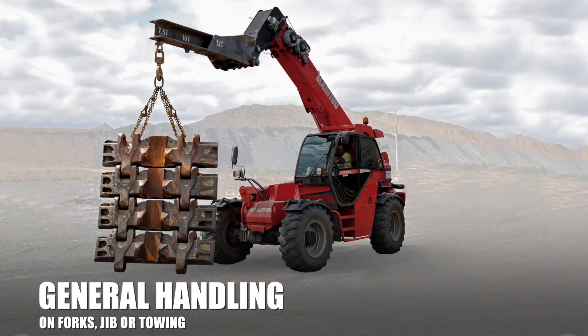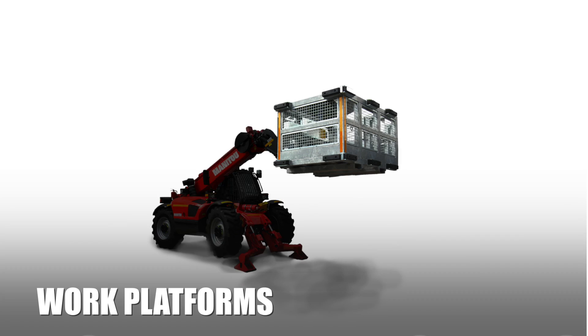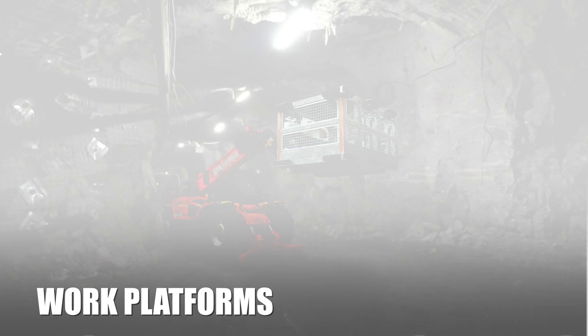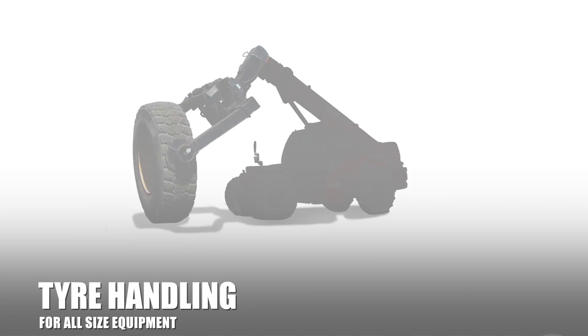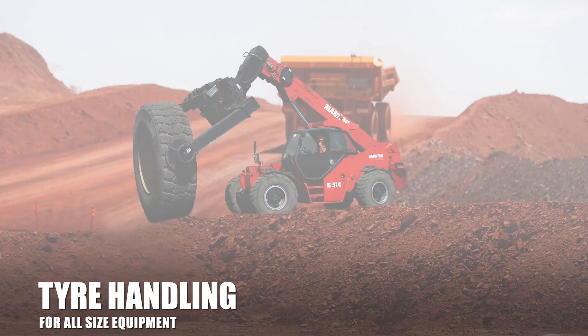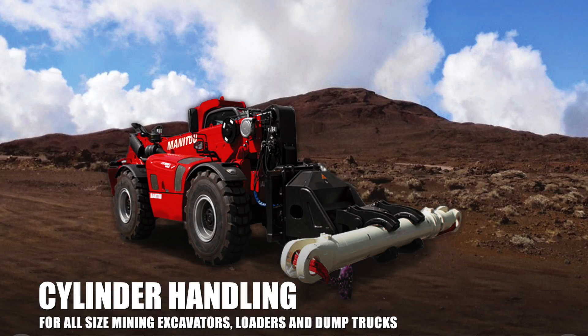General handling on forks, jibs, and towing. Work platforms. Conveyor belt and cable rail handling. Tire handling. Cylinder handling and many other solutions.